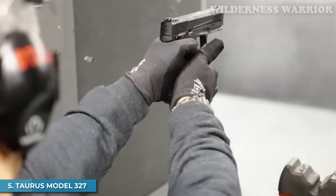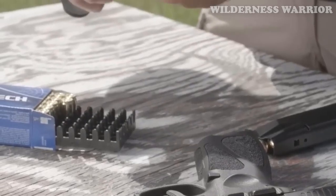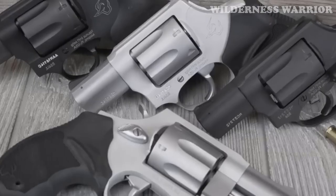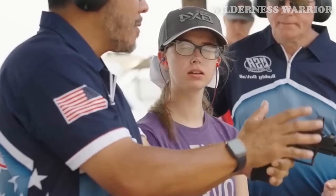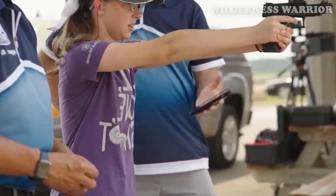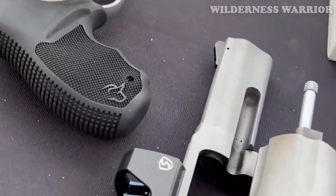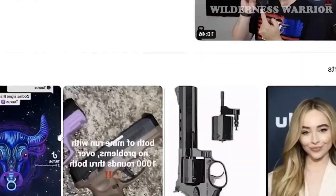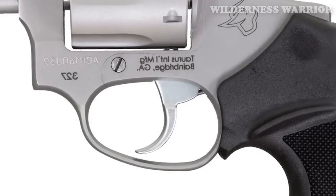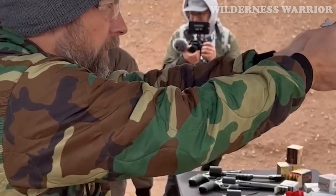Number 5: Taurus Model 327. Despite its mixed reputation, the Taurus Model 327 is still a formidable choice for those seeking a powerful, compact, and affordable revolver. It's chambered in the powerful .327 Federal Magnum, a .31 caliber cartridge that's about 36% more powerful than standard pressure 9mm. Out of its 2-inch barrel, a 115-grain .327 Federal Magnum bullet has an average velocity of around 1,180 feet per second, equating to 356 foot-pounds of force. The Taurus 327 weighs only 22 ounces and holds six rounds of .327 Federal Magnum in its cylinder.